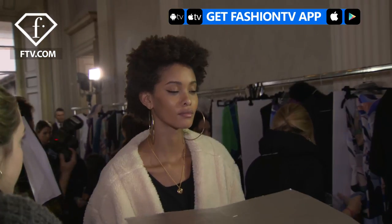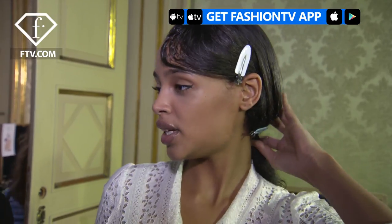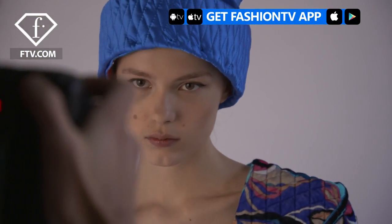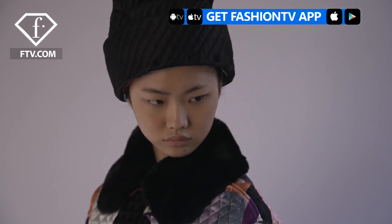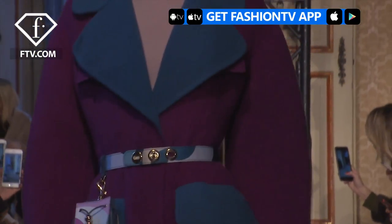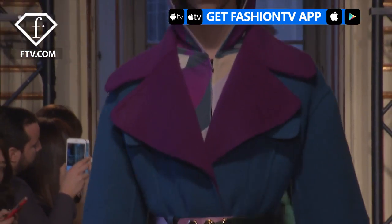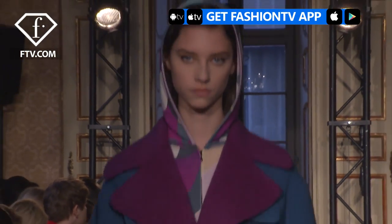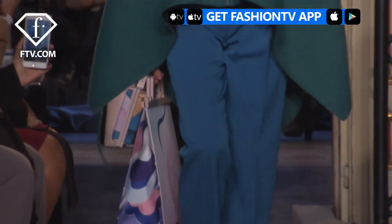Hi Fashion TV, it's Aya Jones and we are backstage at Emilio Pucci. I like it because it's tough. They put a lot of cream on it so it's good for my hair and it's really soft. I have a dark green coat and super elegant shoes with small heels — it looks good. I love it.